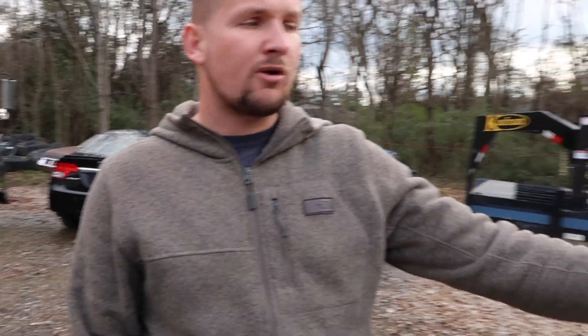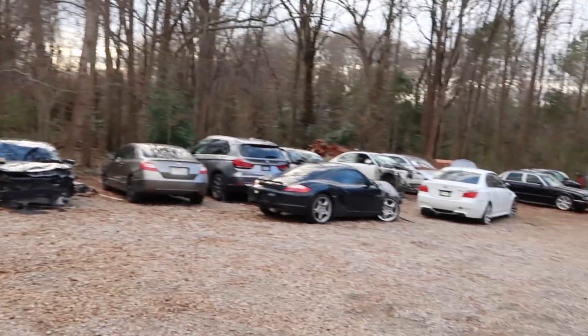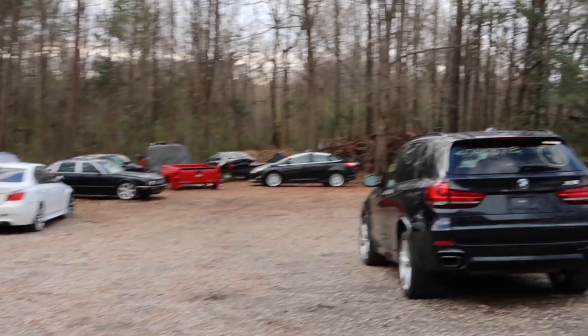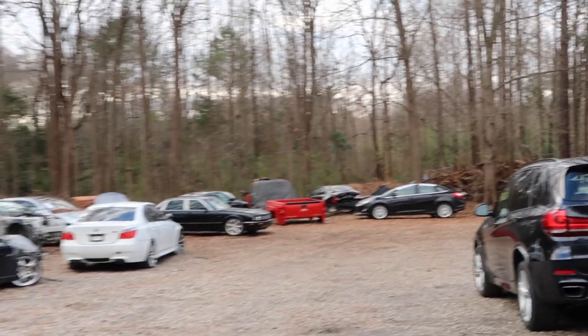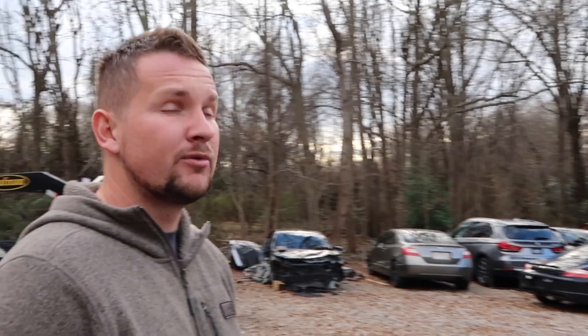So, this is the parking lot, you can say — where we park our new inventory. Parts, cars, all that good stuff, you know. It's about 2-3 acres. So there's plenty of room here for us at the shop to park our inventory.